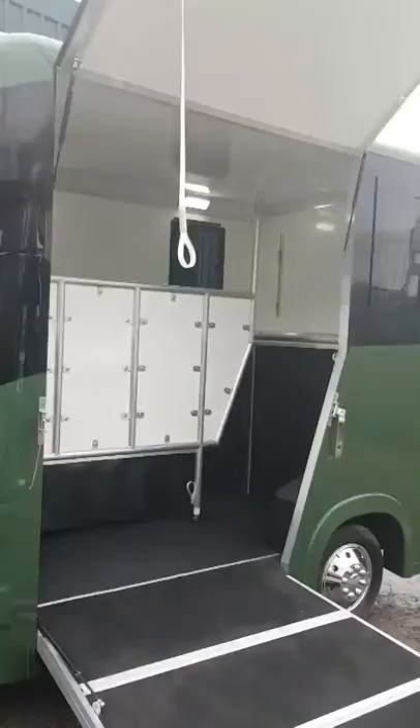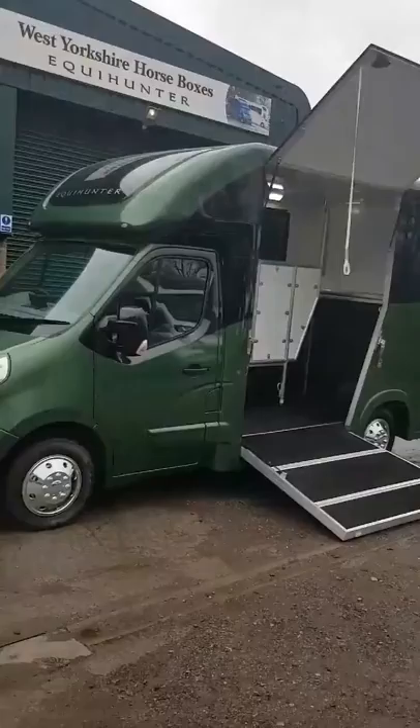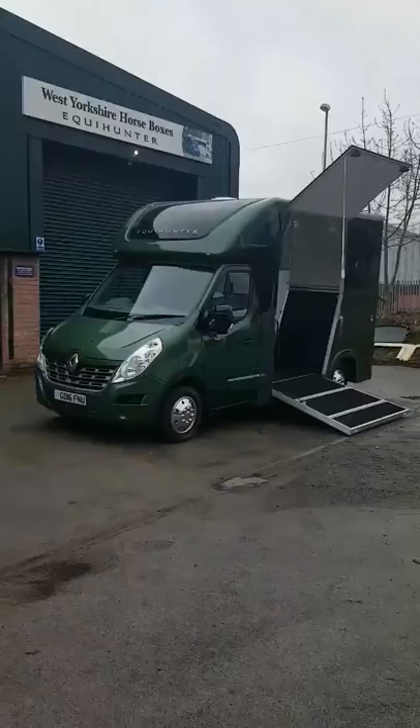Give us a like and a share — it's West Yorkshire Horse Boxes on Facebook or Equihunter. And once again there we have the 3.5 tonne Equihunter Aurora. Cheers guys, thanks for looking and don't forget to hit that share button. See you later, have a nice weekend!